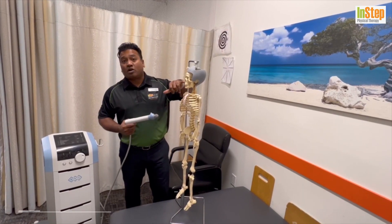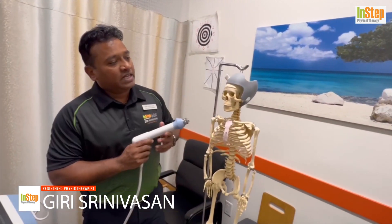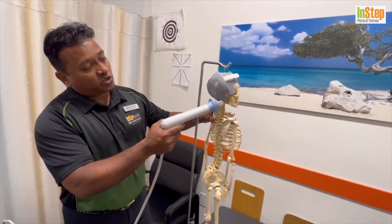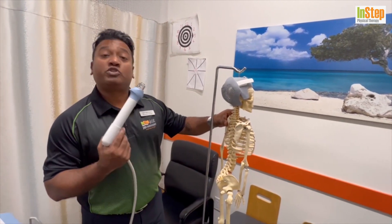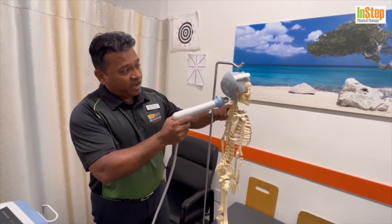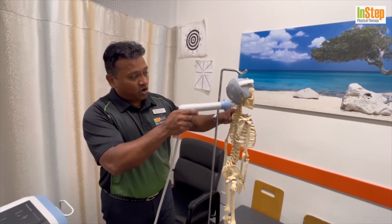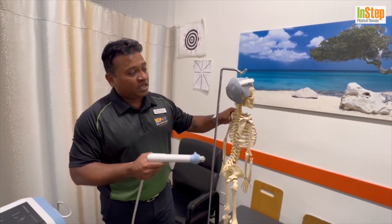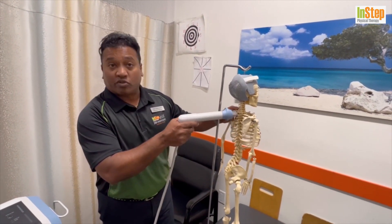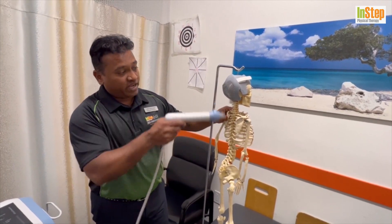Starting from the top — TMJ problems: if you have any jaw pain or jaw injuries, shockwave is very effective in that area. For neck pain and also possible headaches, it has been shown very effective especially after whiplash and motor vehicle accidents. You can treat your paraspinals along the neck to the shoulder blade area. If you have any pain between the shoulder blades, trigger points, or need relief there, shockwave works well. Obviously your lower back pain and sacral joint pain are also effectively treated — it's very effective for spinal conditions.